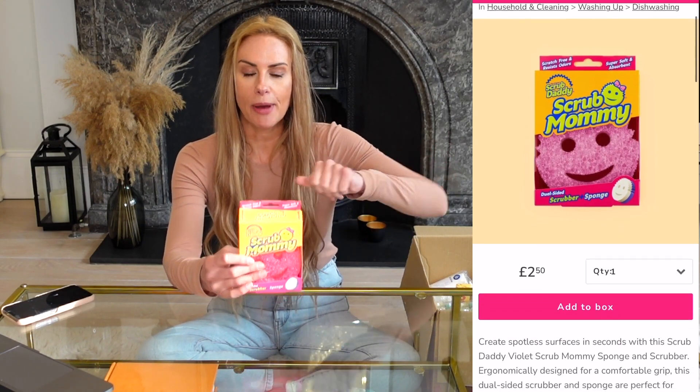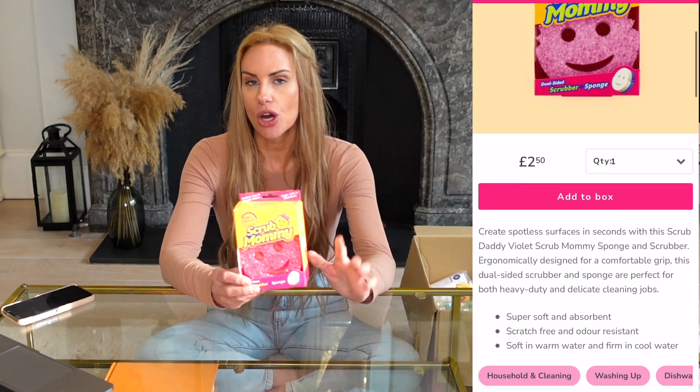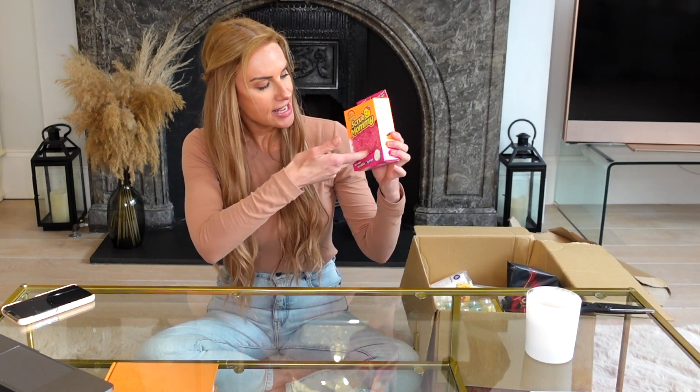First up is the Scrub Mummy. In cold water they stay hard so you can scrub things like a Brillo pad, and in hot water they go soft. You can also put them in the dishwasher. Put them in glasses and you can put your fingers through the eyes to grip it, and you can also put spoons and cutlery in the mouth to clean them.